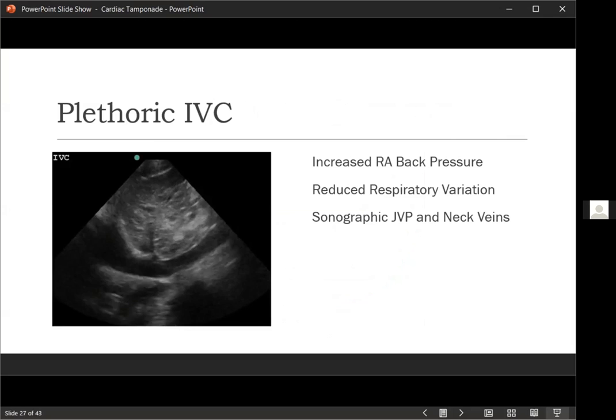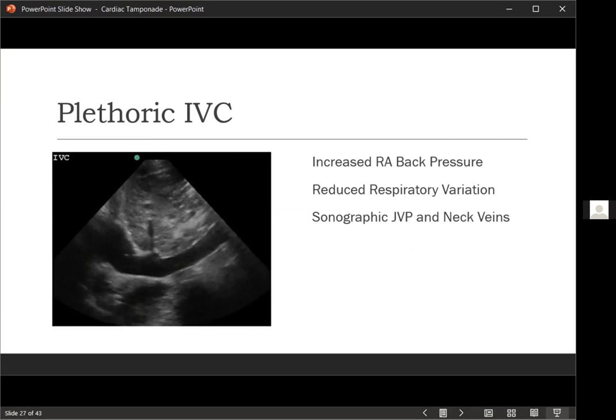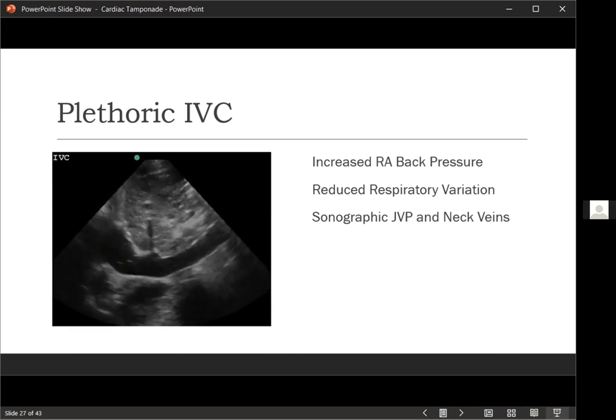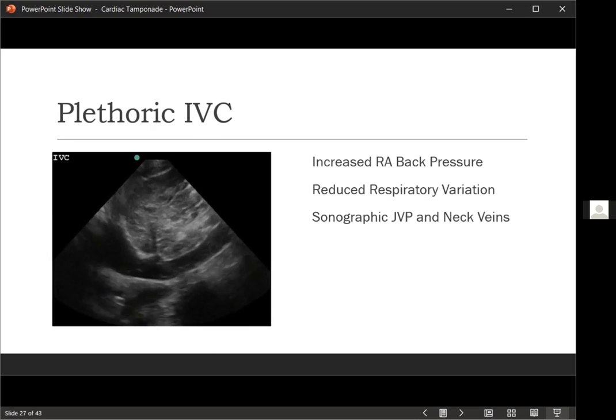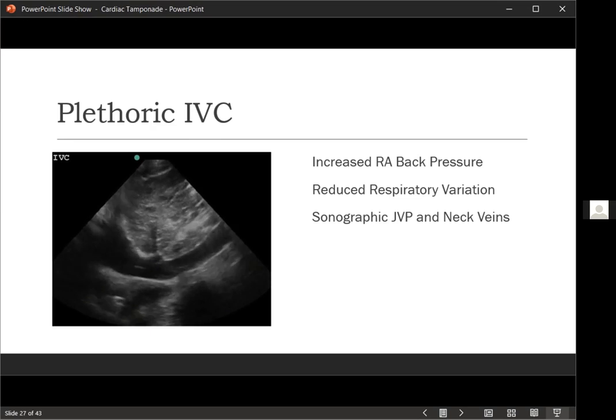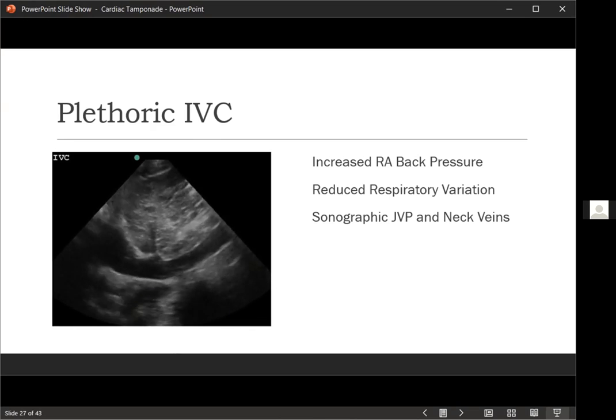As aptly pointed out, a plethoric IVC — the sonographic equivalent of distended neck veins and elevated JVP — is the most sensitive finding for pericardial tamponade. As pressure builds up, the first thing that happens is backing up of pressure into the right-sided system, and you note decreased respiratory variation in the IVC. Being comfortable making a call on a plethoric IVC is more practical than estimating JVP level clinically, and studies show it correlates to JVP measurements. If the IVC is not significantly distended or is greatly collapsible, you can say with decent certainty that pericardial tamponade is not present, even if there is a pericardial effusion.